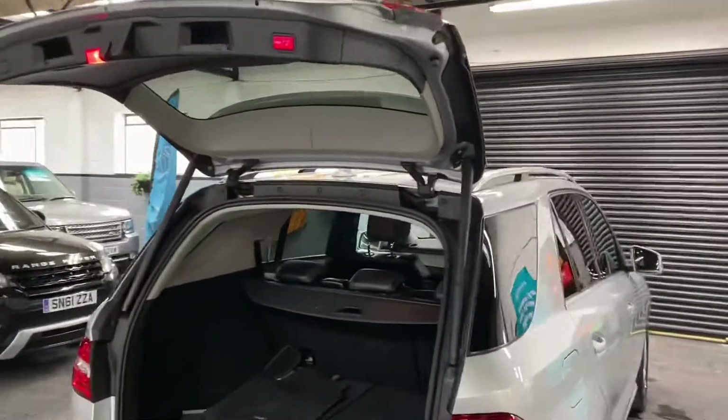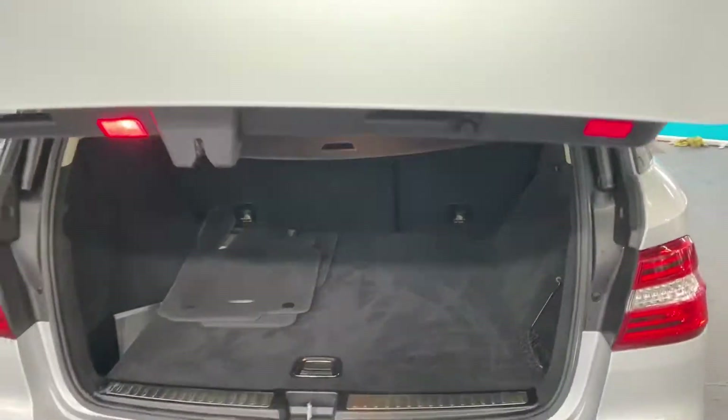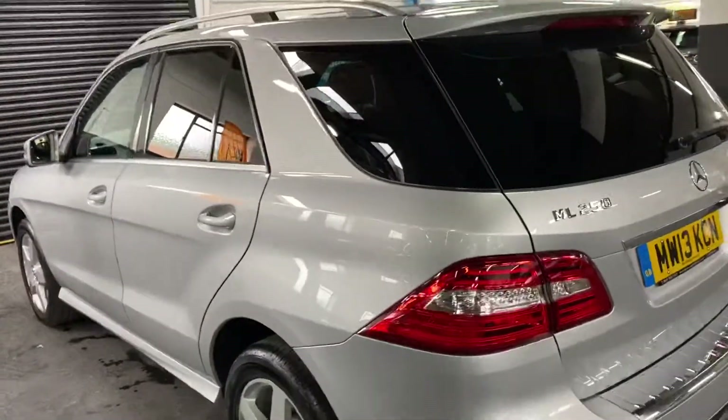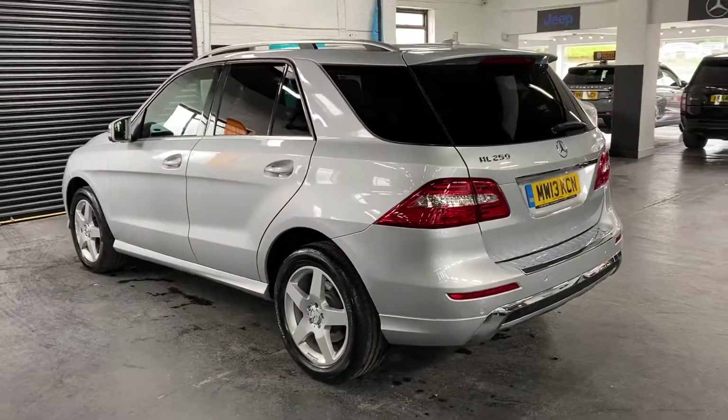You can also operate the boot off the latch — press the latch on the boot and it will open. Press it to shut. Really nice big large boot on these, and you get a set of mats with it as well. It really is in fantastic condition.